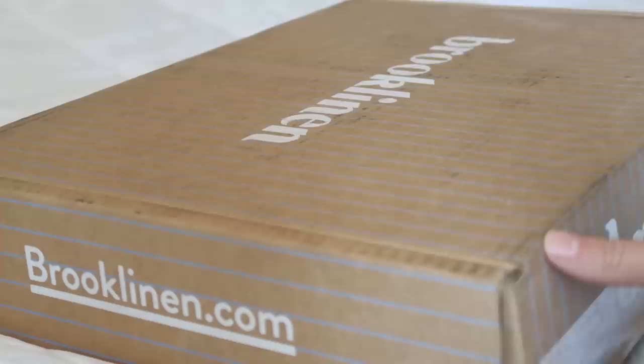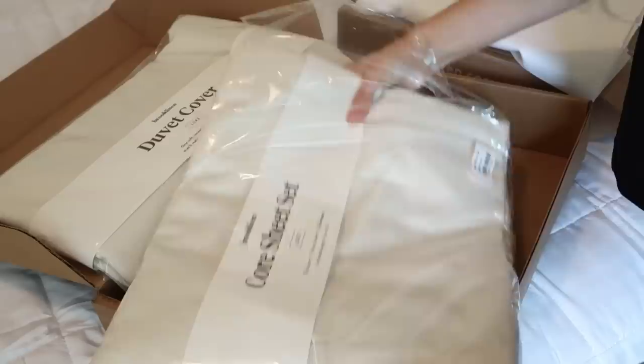I wanted something clean, simple, and timeless. Brooklinen lets you mix and match over twenty different colors and patterns. I chose crisp white and cream — I got the Luxe Hardcore Sheet Bundle, which includes the fitted sheet, flat sheet, and two pillowcases. I picked cream to complement the wall color, plus two extra pillowcases in white to bring in the white from the curtains, and a cream duvet cover. Instead of buying everything separately, you save 25% with the bundle, and these sheets are really going to last a long time.